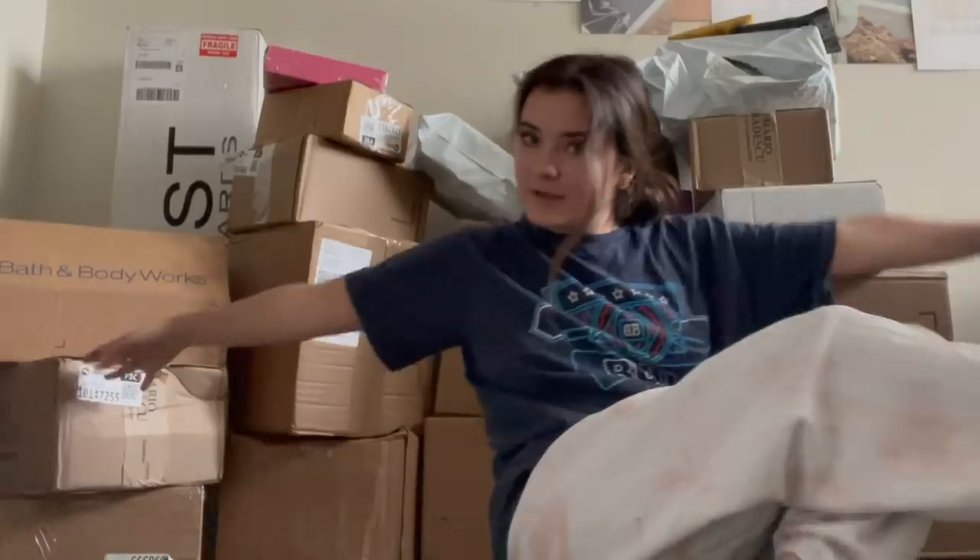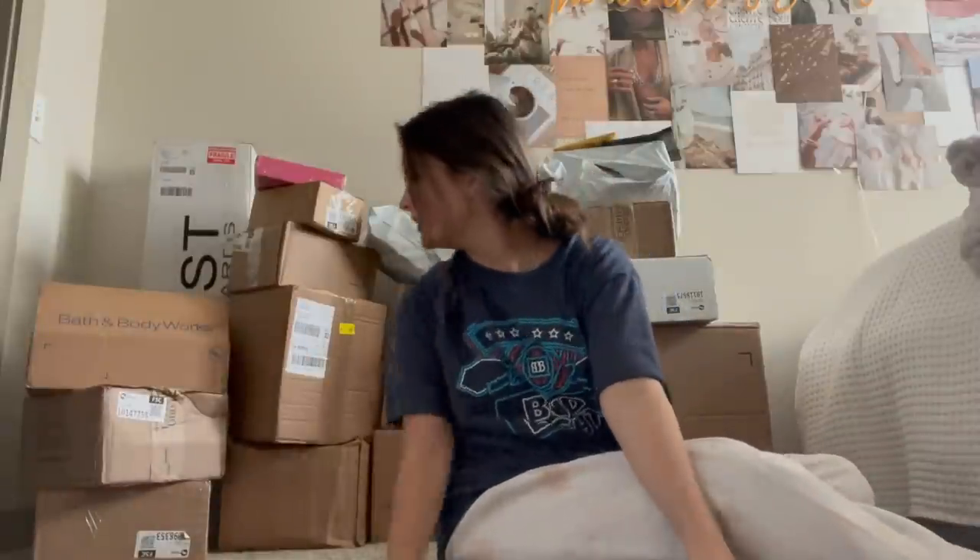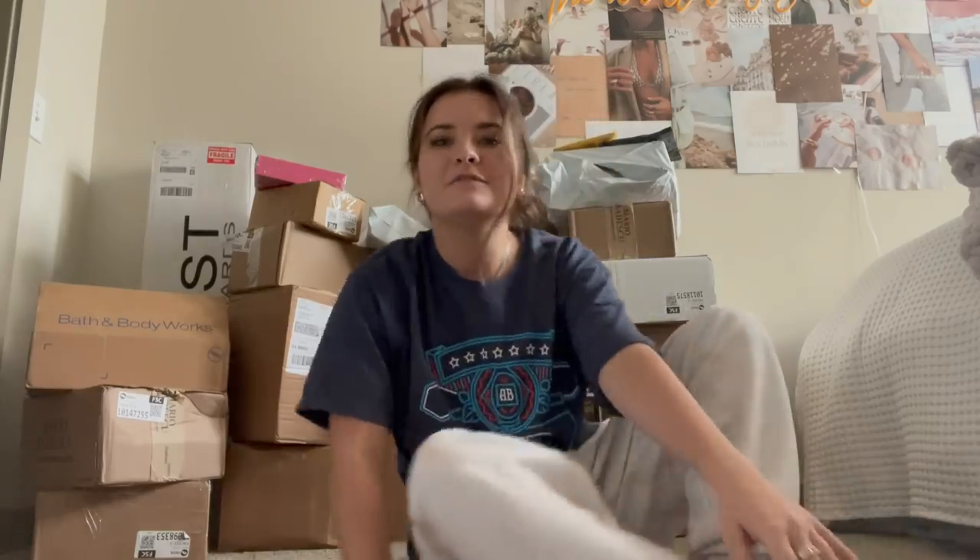Hello guys! Welcome back to my channel. Today, as you can see, there's a lot of boxes behind me. We are going to do a little PR unboxing — I really don't know what a lot of these are. They're from over the holidays, so I imagine some of them are going to be like Christmas presents. I have my two friends in my bed — they want to be here for moral support and to see what goodies we're getting, but they don't want to be on camera, so it's just me.